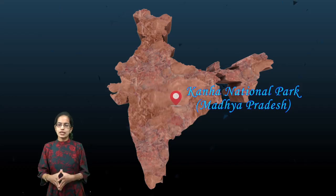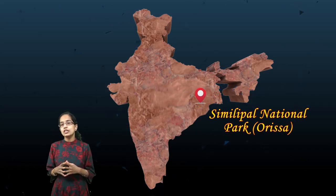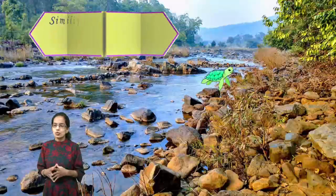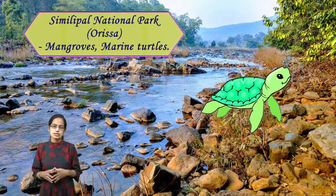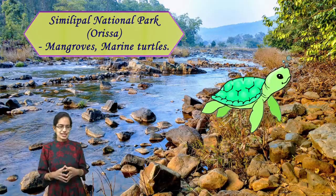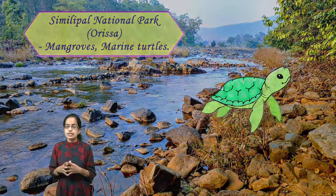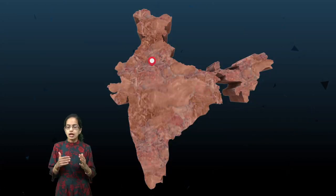Another important location in Odisha is Simlipal. Simlipal Sanctuary is known for its turtles, mangroves, and marine turtles seen in the coastal areas. It features a beautiful ecosystem found in Simlipal in Odisha.